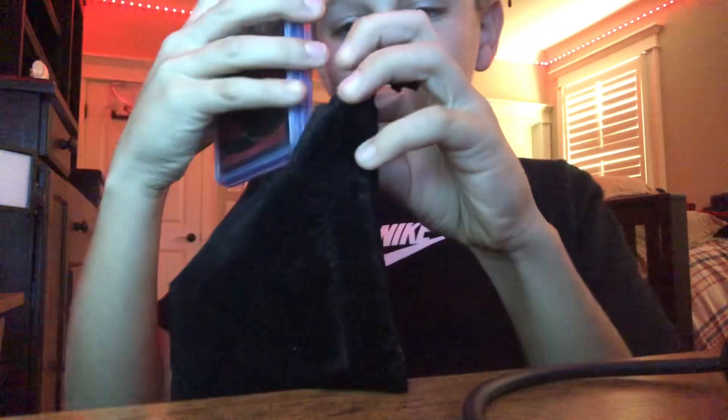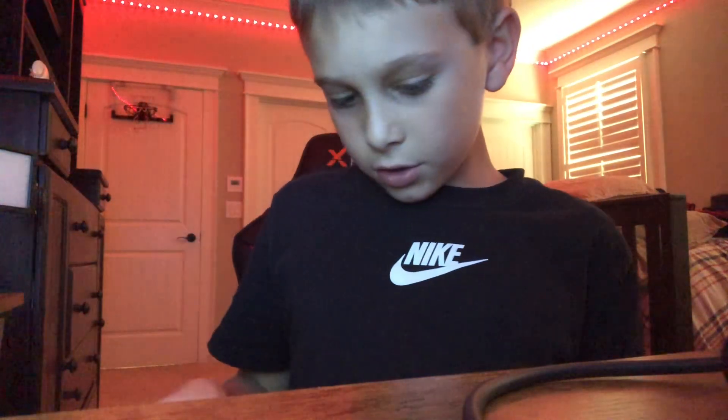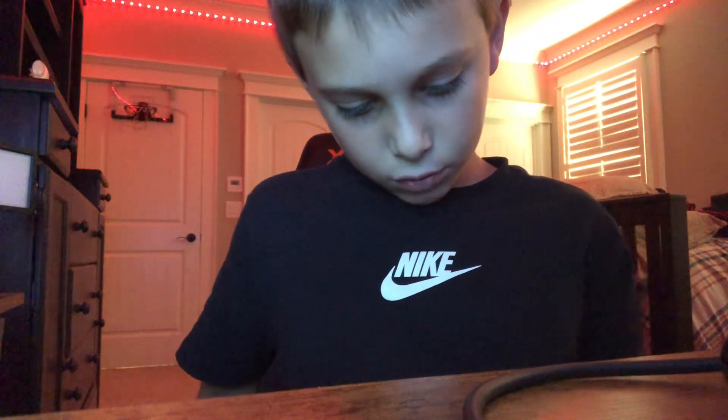On to the football cards. We got more football cards than basketball, but I do like basketball better.